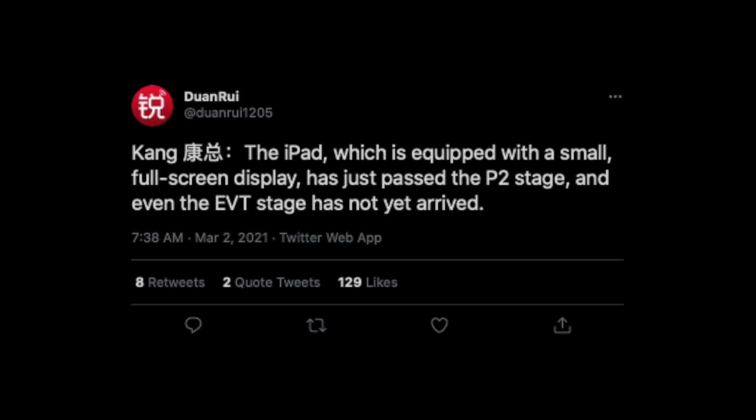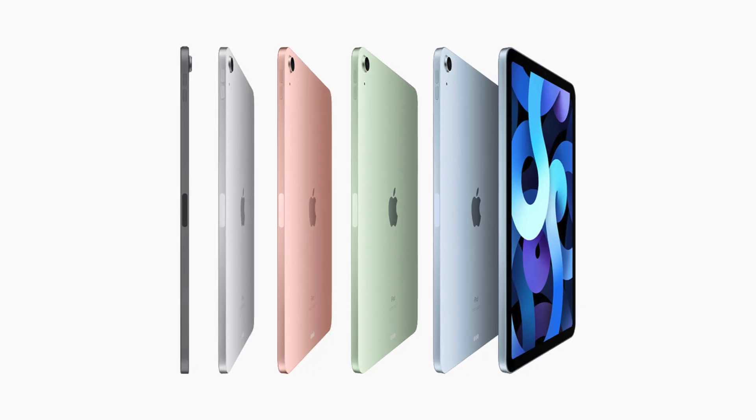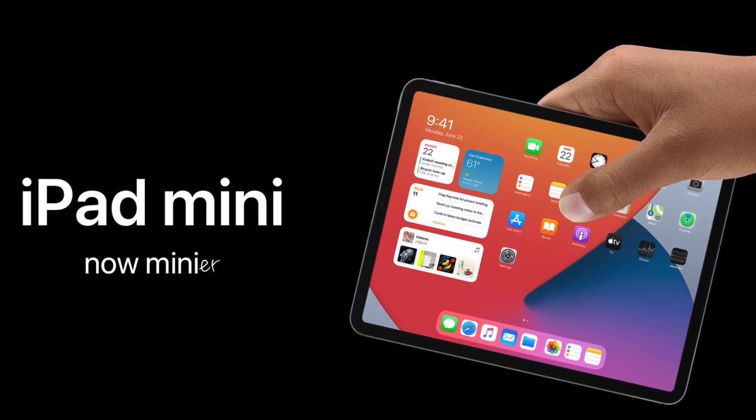If this leak is true, it does seem like Apple has gone ahead with the redesign. That makes sense because historically the iPad mini has been a smaller iPad Air, and since the Air got the redesign last year it only makes sense that Apple follows suit with the iPad mini.